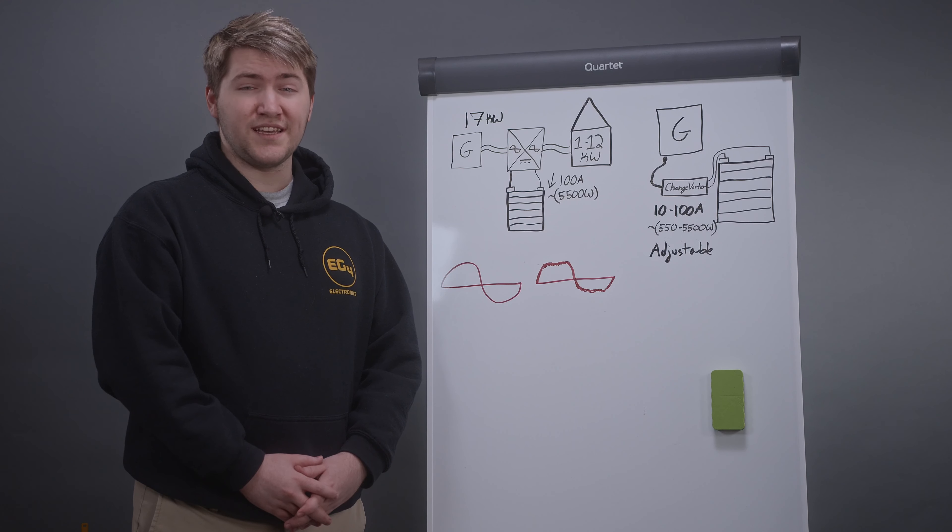Here we have a sizeable battery bank with a commonly undersized 7 kilowatt generator situation. With the EG4 Chargeverter you're able to set an amperage that will be best suited for your generator's health and efficiency. This unit will enable you to aid your solar system without the risk and adverse effects of a generator's direct input.